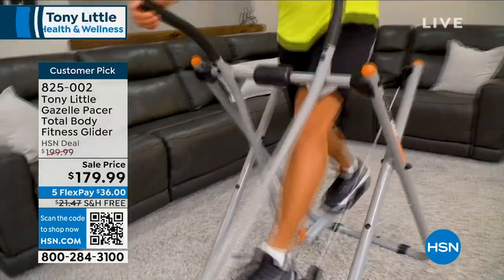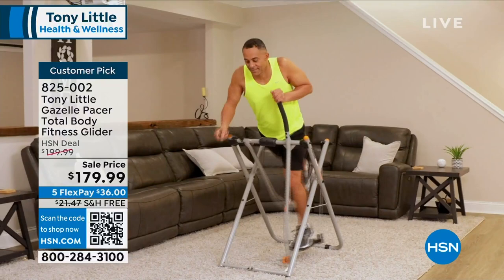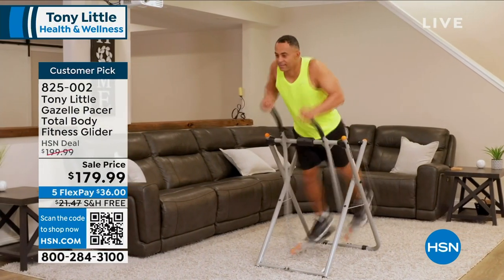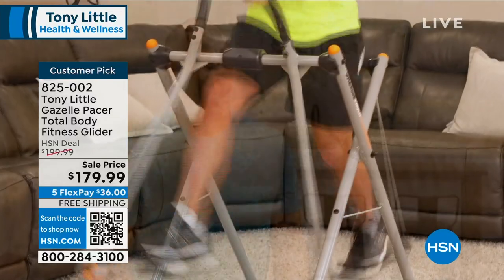Now, as I've gotten older, times become tighter, busier with the kids, busy with work. I love being able to work out on my Gazelle Glider for a fraction of the time and get a great full-body workout. In addition to the Gazelle being a great cardio workout, it's a great upper-body workout also. I love how it hits my thighs, my tris, my chest, my shoulders.